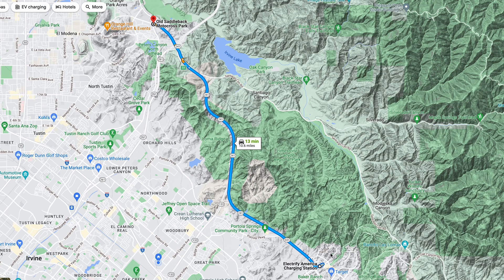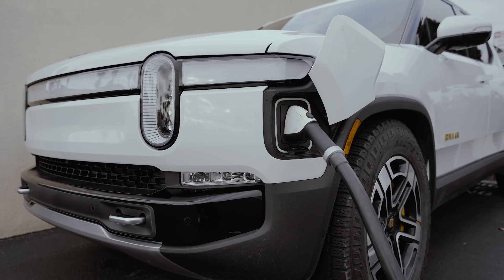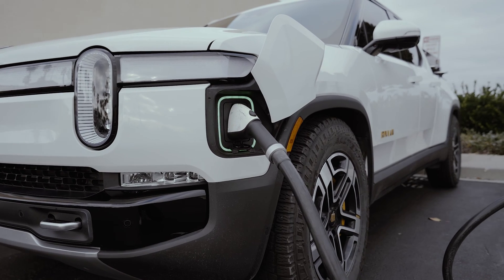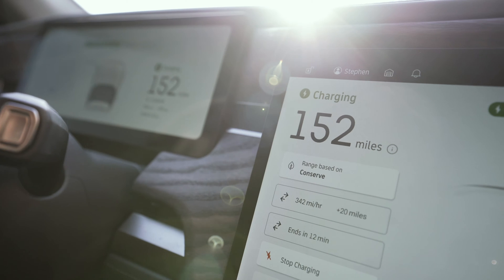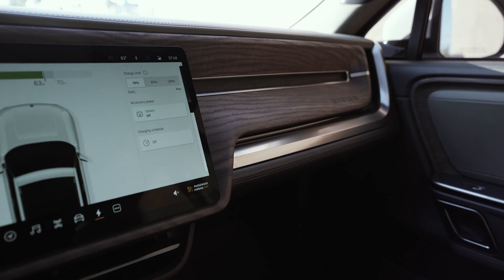The first part of this test was to pick a route. I chose a starting location at an Electrify America charging station so I could leave with the same charge. It's a highway route out and back, which eliminates variables such as wind or hills. I also charged at the same speed at the same charger for both tests, just to keep things as similar as possible.